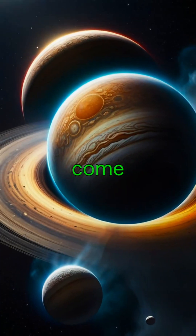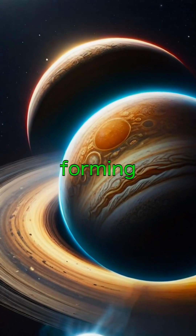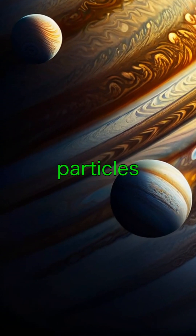Jupiter's rings come from its moons. Tiny impacts on the moons like Metis and Adrastea send dust into space, forming the rings. So rather than ice like Saturn, these rings are composed of fine, dark dust particles.